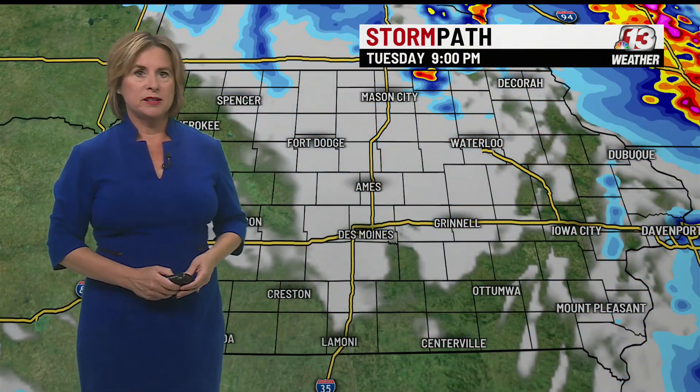There is now a tornado watch in effect until 9 p.m., and it's considered a particularly dangerous situation. They rarely put those out, but that's just because we have all the ingredients for some very strong to severe thunderstorms to move through. This is what we're anticipating the radar to look like within the half hour, and then the stronger storms getting closer to highly populated areas around 4 or 5 p.m., just over the interstate, making their way through eastern Iowa by 5 or 6 p.m., then moving out by sunset tonight. All will be calm overnight.